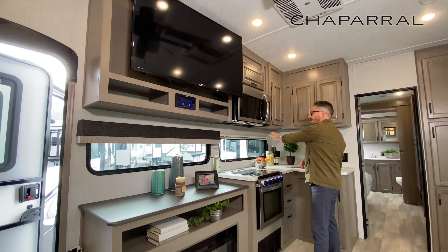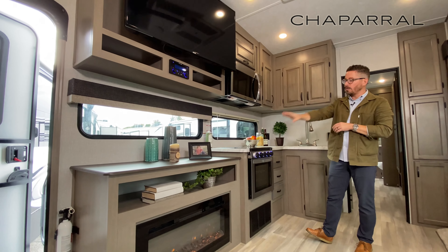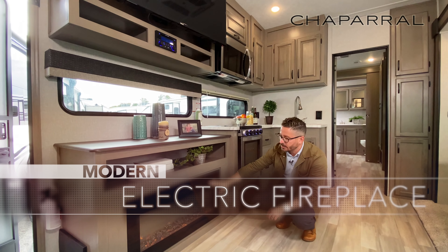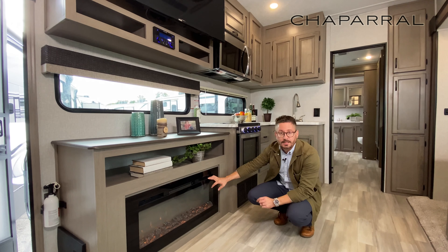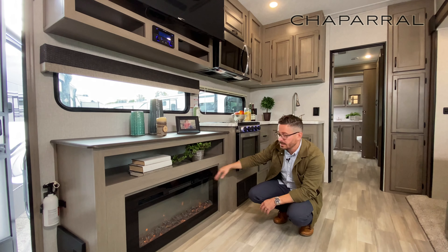Over here, you've got massive windows in this area. Massive countertop all the way across. You've got more storage down below for auxiliary devices or pictures, whatever you like. You've also got a 36-inch wide fireplace that outputs over 5,200 BTUs. That runs off of electricity instead of LP, so you may as well save your LP if you're going to get free electricity at the campsite.